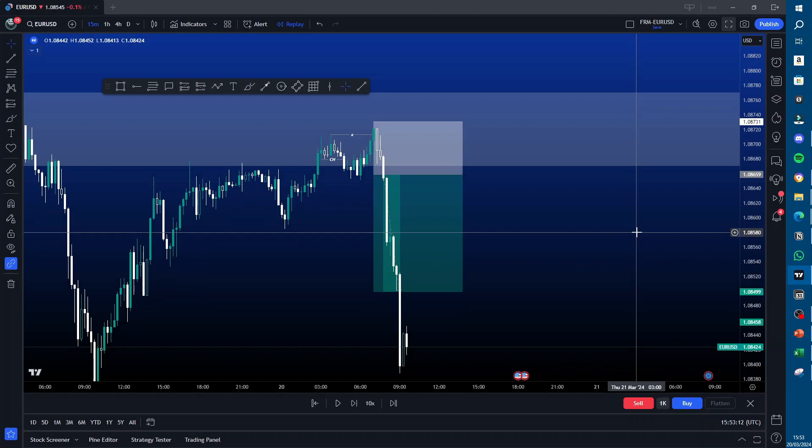That was the trade I took today. Pre-session analysis and setups like this are given at the start of each day in my Discord group. It is a paid group, so if you want to get involved, click the link in the description. If you enjoyed the video, please like and subscribe to stay up to date with my latest videos. Cheers guys, I'll see you in the next one.